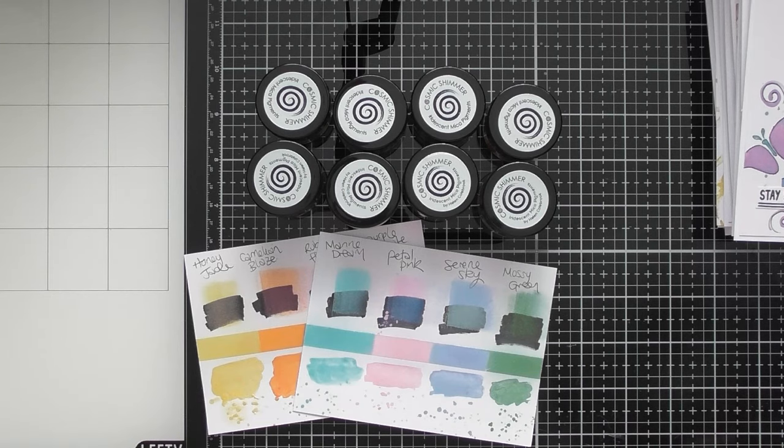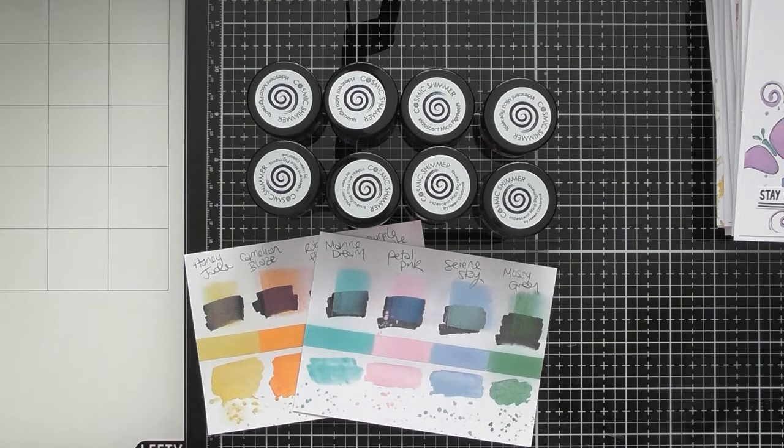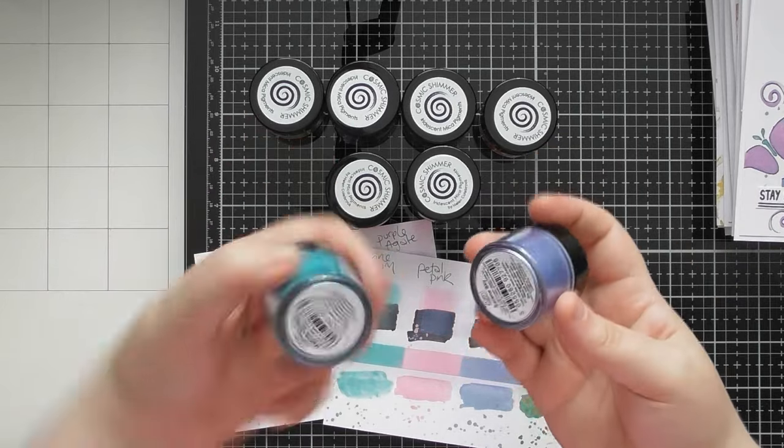Hello, welcome to another Up Close video. I've been playing with these gorgeous Cosmic Shimmer Iridescent Mica Pigments which have been out before, but they've been in those tiny little tubs and you used to get them in a multi-pack with a tiny little soft brush. Recently they've brought out these much larger tubs of them.